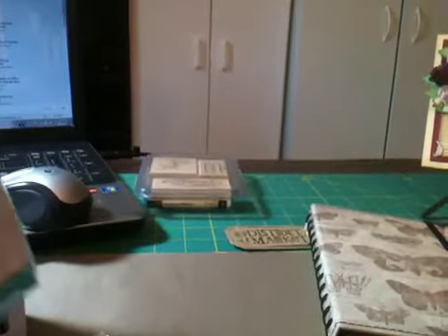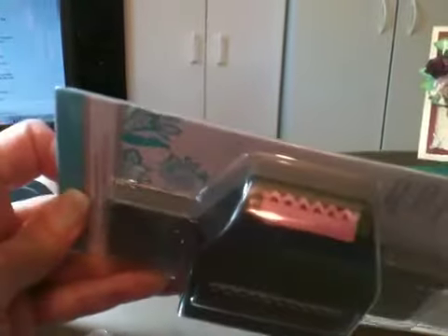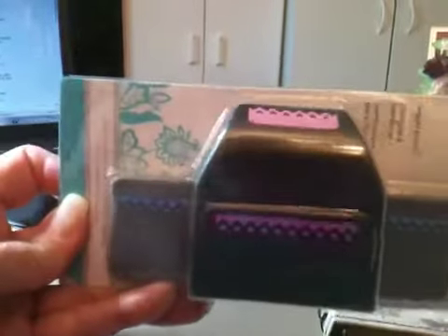This one is $3.99 as well. It's called the Arrow Border. You can see it better there with the pinkish purple color.